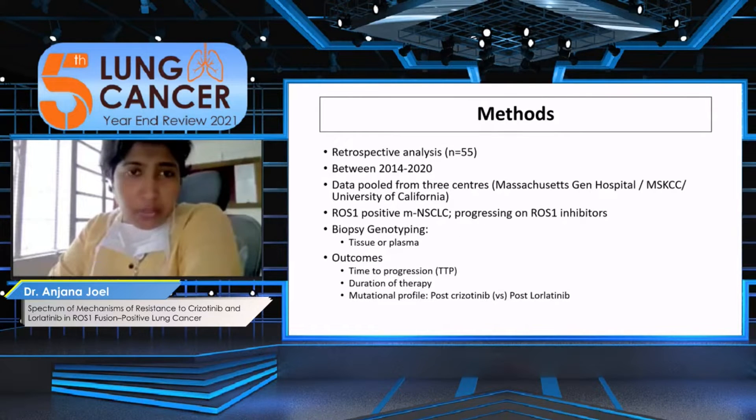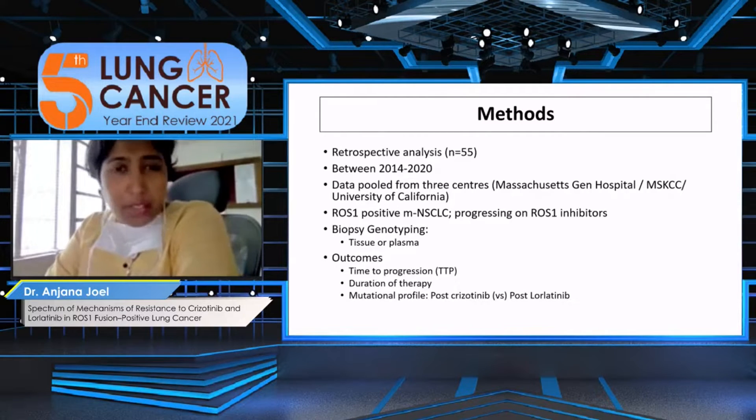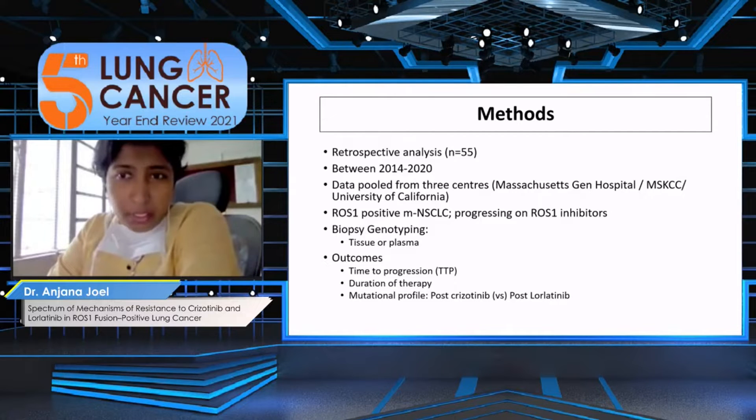The methods: this is a retrospective analysis of 55 patients who were treated between 2014 to 2020 from three centers in the US — Mass General Hospital, MSKCC, and the University of California at Irvine. These were patients with ROS1 positive lung cancer who had progressed on either crizotinib or lorlatinib, and they went on to have a re-biopsy either in the form of tissue, plasma, or paired samples.